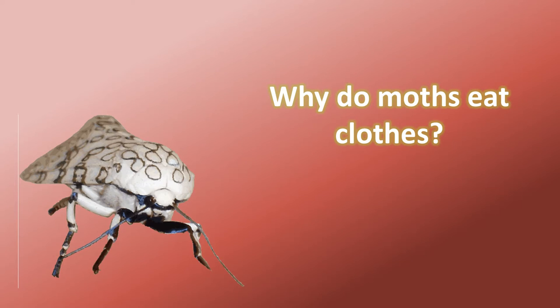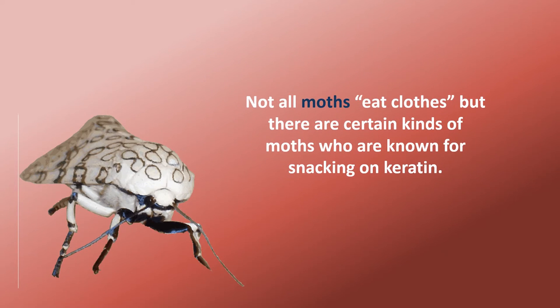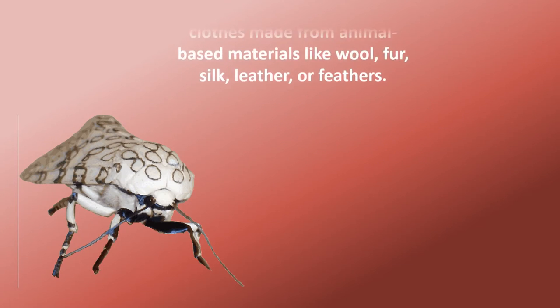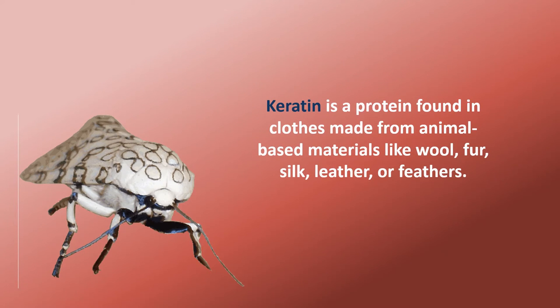Why do moths eat clothes? Not all moths eat clothes, but there are certain kinds of moths who are known for snacking on keratin. Keratin is a protein found in clothes made from animal-based materials like wool, fur, silk, leather, or feathers.